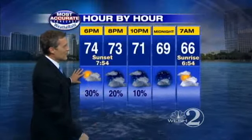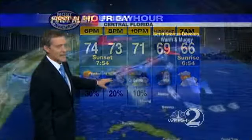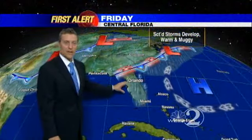Hour by hour, just a spotty shower left over through about eight o'clock tonight in Orlando. Orlando will wake up in the mid-60s, and then scattered storms building back in through the day tomorrow at about 50 percent — so hit-or-miss stuff.